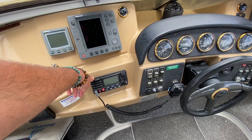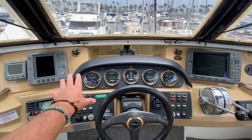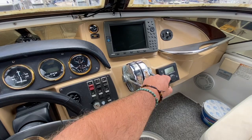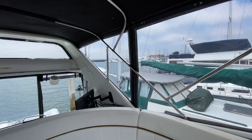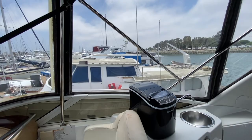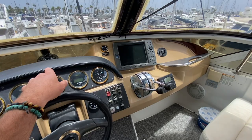The helm features the RL70C plotter, an AIS unit, and a Standard Horizon VHF. You have really good visibility of all instrumentation, throttle controls, and transmission controls all in one. The visibility sitting down is exceptional all the way around. The engines have about 1,900 hours on them and the generator has about 1,400 hours.